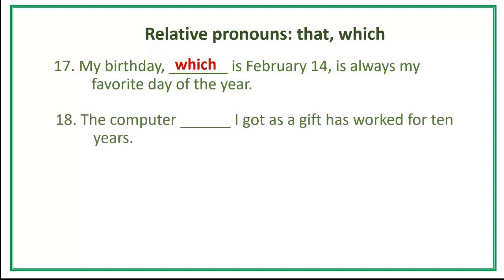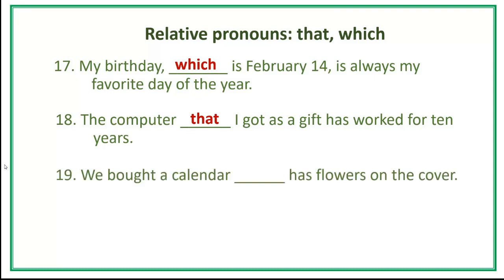Number 18. The computer [blank] I got as a gift has worked for ten years. Answer: The computer that I got as a gift has worked for ten years. Number 19. We bought a calendar [blank] has flowers on the cover. Answer: We bought a calendar that has flowers on the cover.